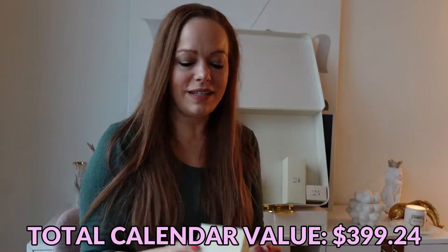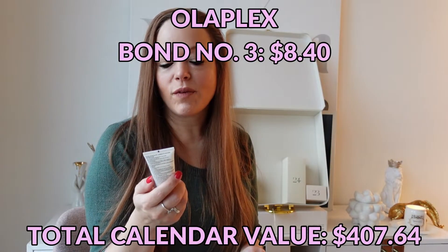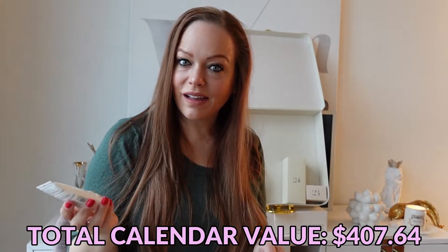Day number twenty-one — we have an Olaplex Hair Perfector that repairs and strengthens all hair types. It's my first time seeing Olaplex in a calendar.